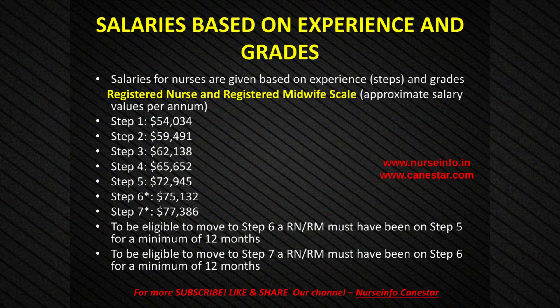Salaries based on experience and grades: Salaries for nurses are given based on experience, steps, and grades. Registered, enrolled, obstetric and Karitane nurses, midwives, healthcare assistants, and hospital aide salary scales. Registered Nurse and Registered Midwife scale — approximate salary values per annum: Step 1: $54,034; Step 2: $59,491; Step 3: $1.62,138; Step 4: $1.65,652; Step 5: $1.72,945.